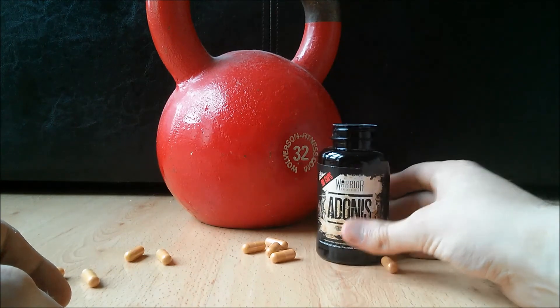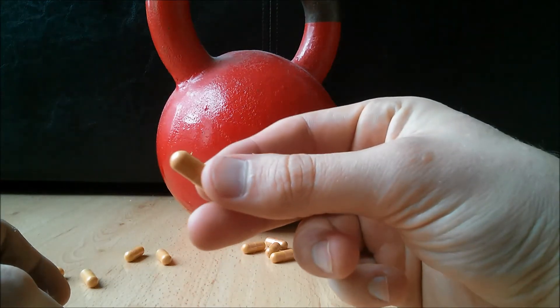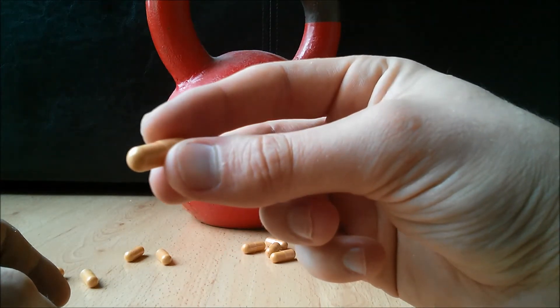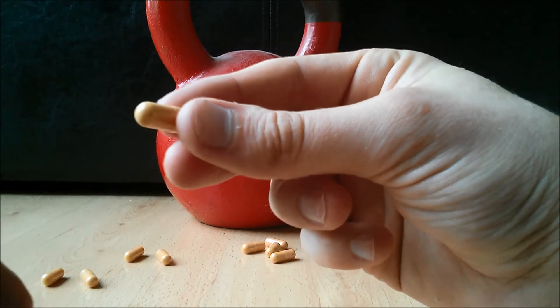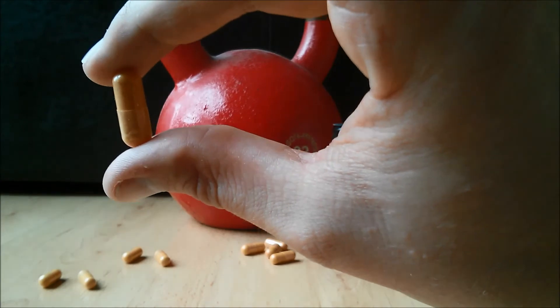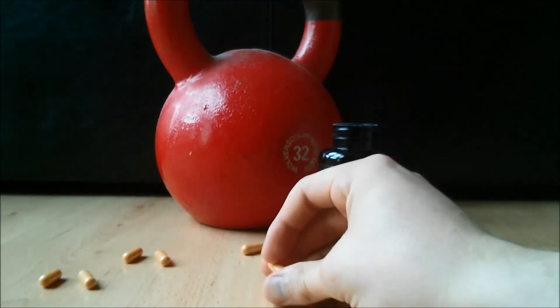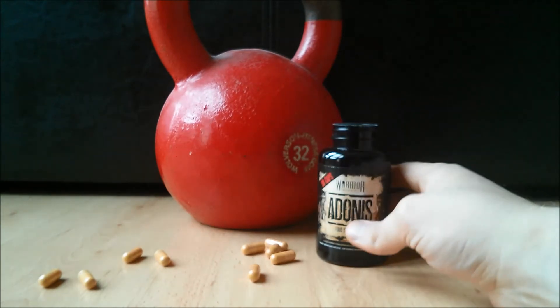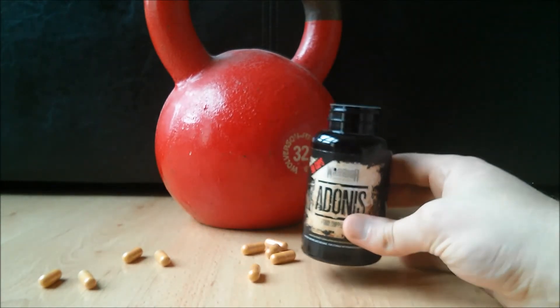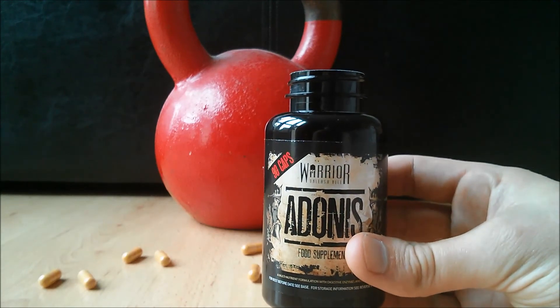The tub is currently listed at £19.99, though this may change. £19.99 for a 30-day supply is quite expensive for a multivitamin, but you need to keep in mind the superior quality of the ingredients included. If you are after a premium multivitamin, you can't beat this. I have often seen offers on Warrior Adonis, even as much as 50% off, so it is definitely worth keeping an eye out for special offers to save a bit of extra cash.